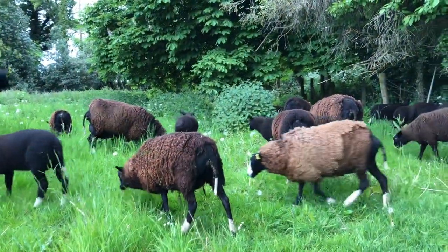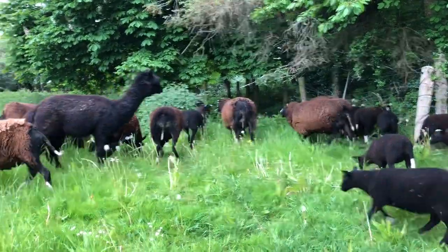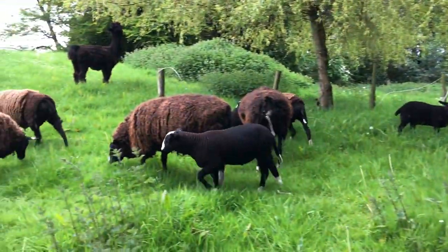They have a mineral lick and as much of that as they want, but the first thing they go for in the field are the deep-rooted dandelions.